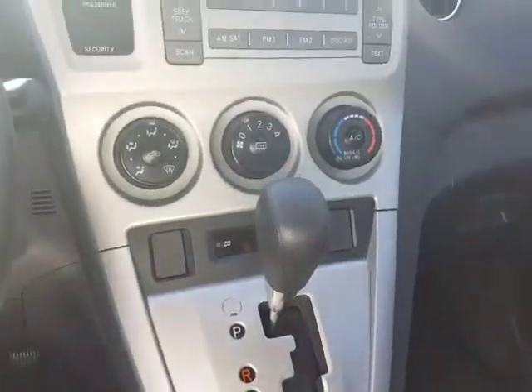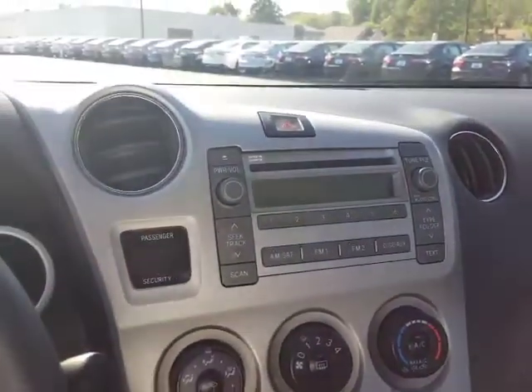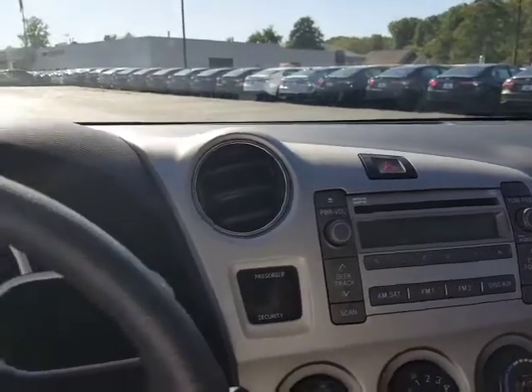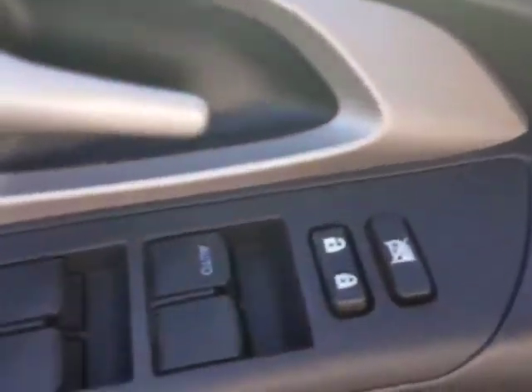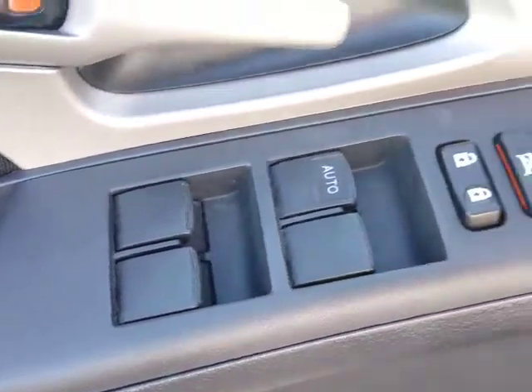It's going to have your AM, FM, CD, and MP3 player. But just to show you the console — how clean it is. Even the door controls. Whoever had this just took amazing care of it, that's all I can say.